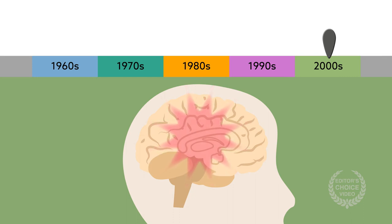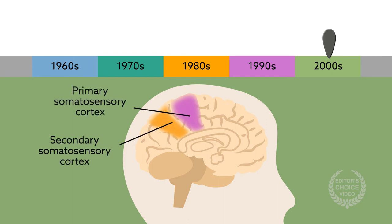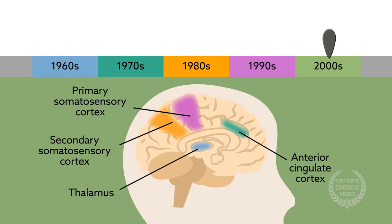Neurophysiologic studies revealed that stimulation attenuates somatosensory evoked potential signals in both the primary and secondary somatosensory cortices. Neuroimaging identified the thalamus and anterior cingulate cortex as key structures responsible for supraspinal effects.